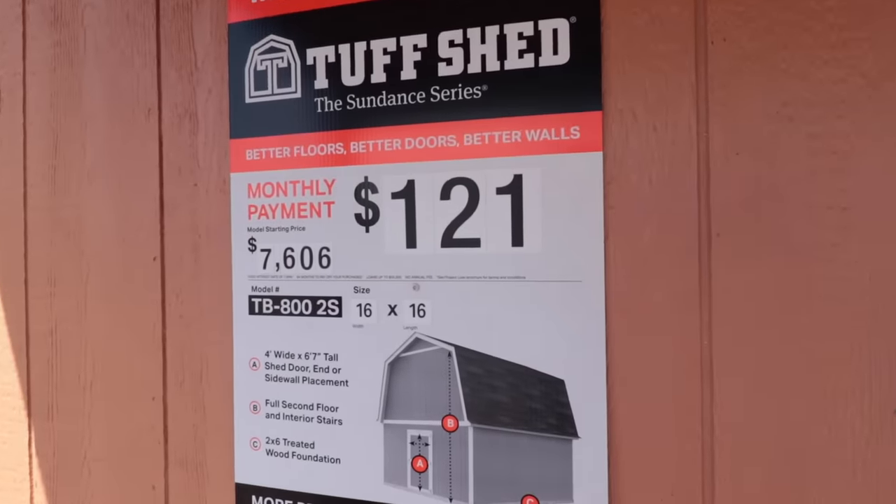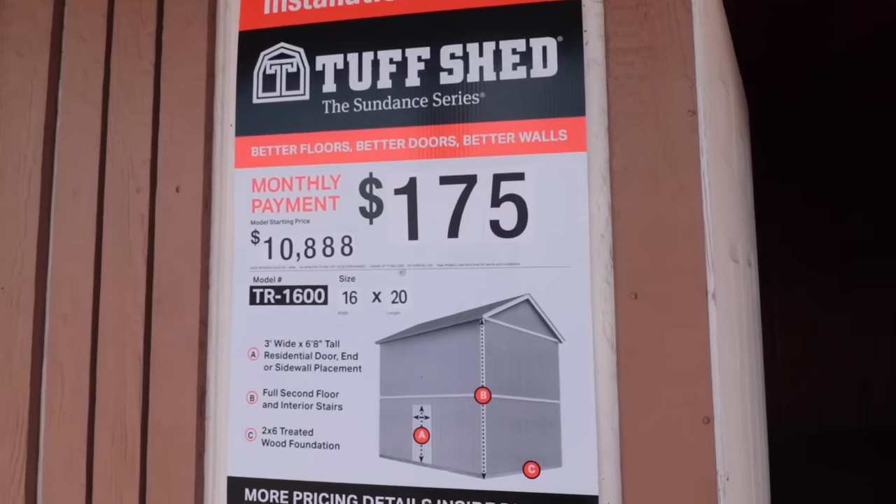So let's talk about the price for these. The Lofted Barn Shed — both of these have a full second story — that price is going to be $7,606. That's the price listed there for all the features of that building. I don't know if that includes all the windows they had — probably it does not — and there might be some added features, so I'm not 100% sure. That might just be a base model with add-ons. Now the 16x20 with the full second story and a more typical pitched roof — that cost is going to be $10,888. Again, looking at the image, it looks like that is not including all the windows, and there are probably some add-ons that the building I showed you had that this price doesn't include.